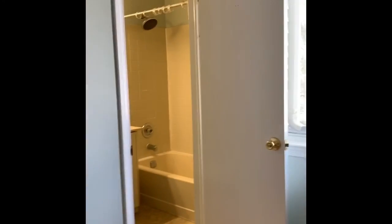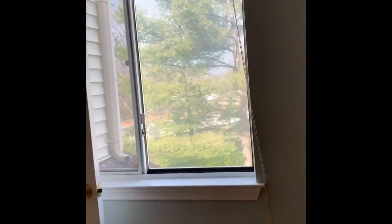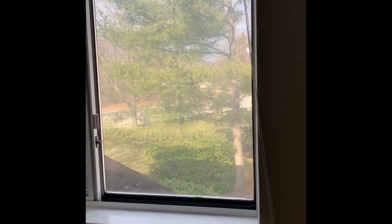Second bedroom with a walk-in closet and a full bath. There's another window looking out — it's a lot of green even though it's December.